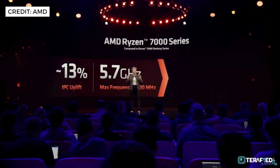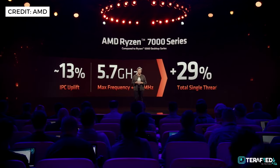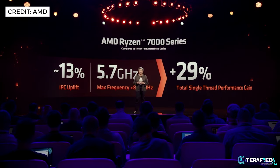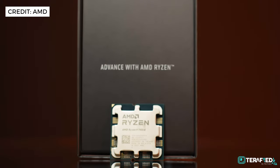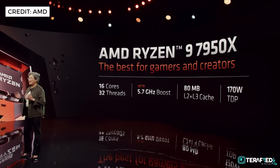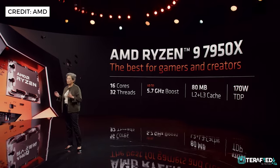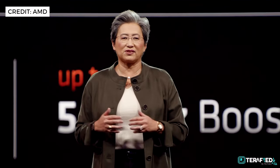The new Ryzen 7000 series will also feature up to a maximum of 5.7GHz and up to a 29% increase in single-threaded performance. The top-of-the-line Ryzen 9 7950X with 16 cores and 32 threads is the first to be featured, and AMD claims much better performance compared to the Intel Core i9-12900K.